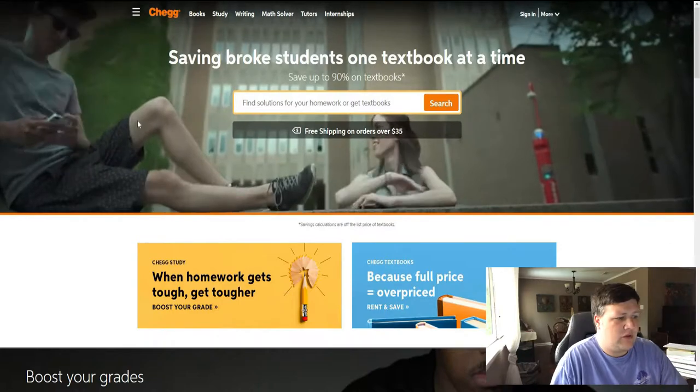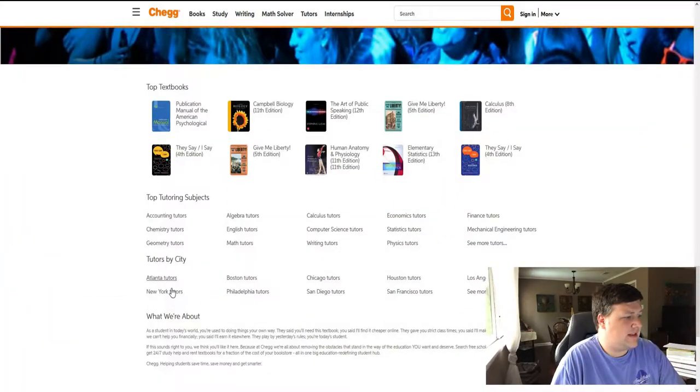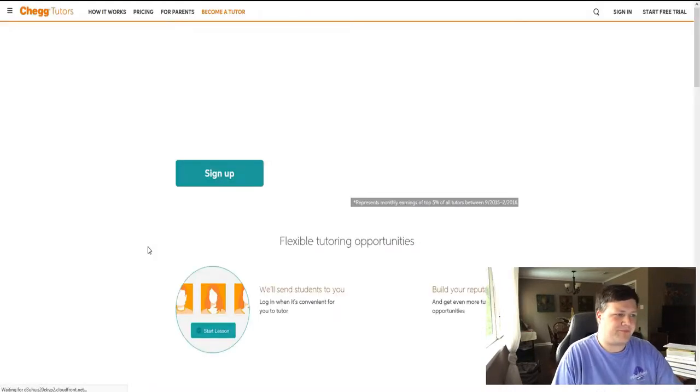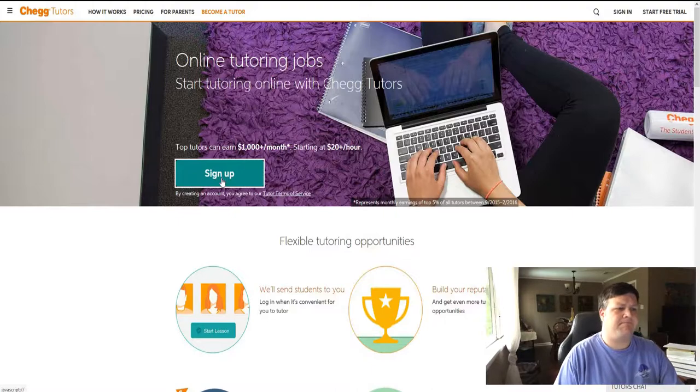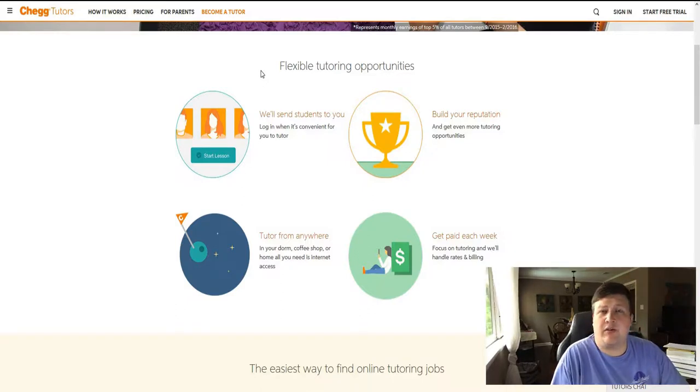So when you get on the website and you want to make money with them, you're going to come down and click where it says 'Become a Tutor.' When you click on it, you'll go through a sign-up process. After you fill out your profile of what you're good at, what you want to teach, and what you're knowledgeable about, it will send students to you and you log in when it's convenient for you. It's all based on when you want to work, not them telling you when you have to be on. So it's very flexible and great for someone who wants to work from home and make their own hours.